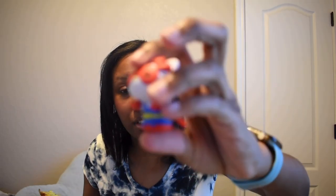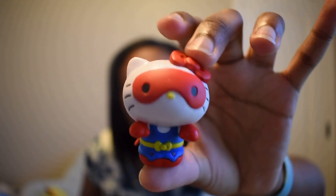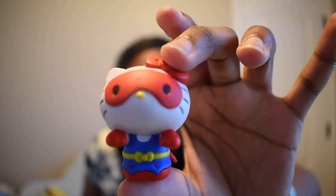We have another Hello Kitty one. So far we have the mermaid, the golden one, and the ninja. Let's see if this one is different — and it is! Our next Hello Kitty is the superhero! I'm absolutely in love with this one — I like superheroes, so having a little superhero Hello Kitty is so cute and adorable.